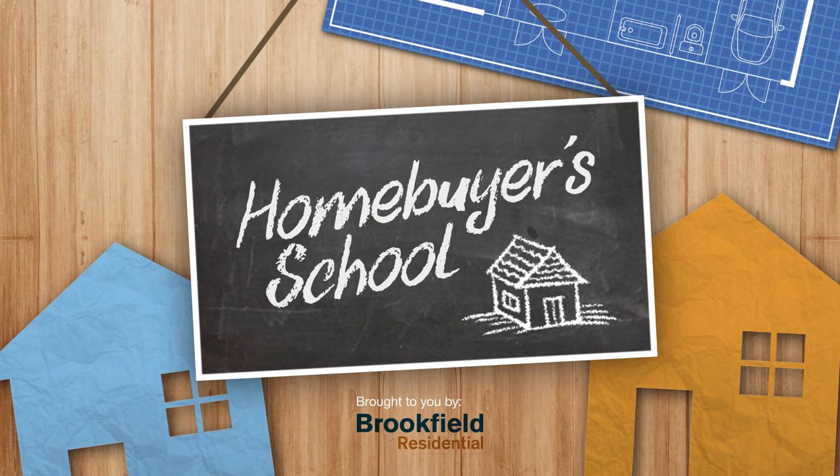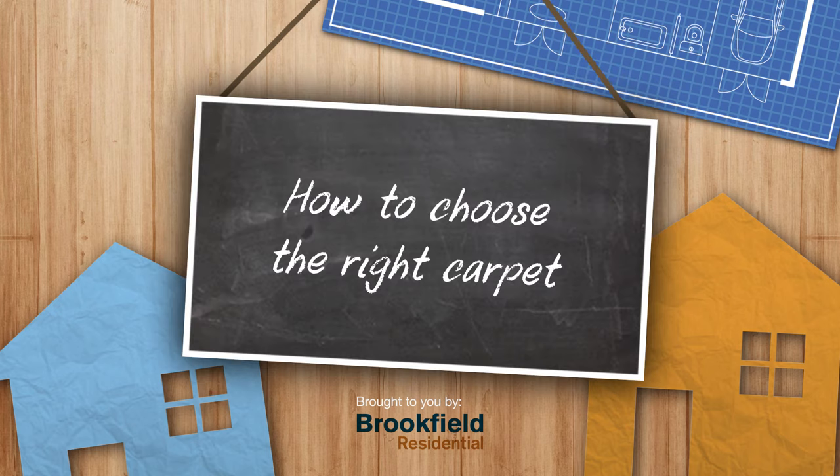In this video, you'll learn how to choose the best carpet for your home, including how to spot good quality, what colors to use, as well as how to maintain them. That's starting right now. Welcome to Homebuyer's School, brought to you by Brookfield Residential.